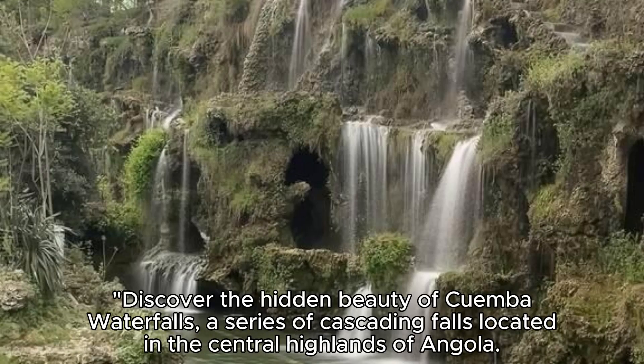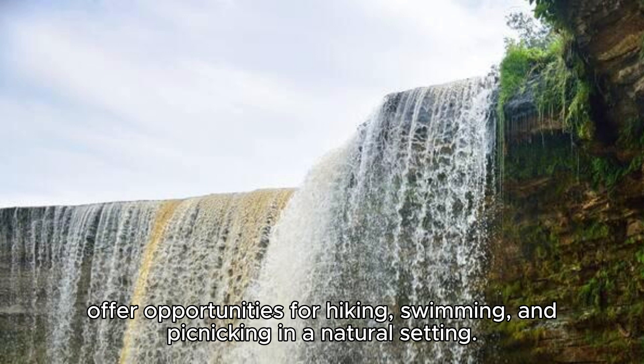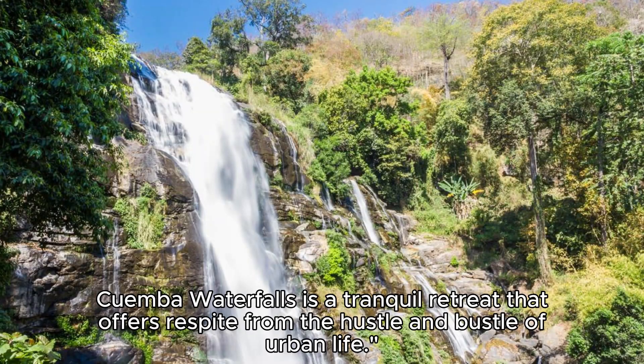Cuemba Waterfalls. Discover the hidden beauty of Cuemba Waterfalls, a series of cascading falls located in the central highlands of Angola. Tucked away amidst lush forests and rugged terrain, these pristine falls offer opportunities for hiking, swimming, and picnicking in a natural setting. Follow trails that lead to panoramic viewpoints and hidden pools, where you can cool off in the refreshing waters. Cuemba Waterfalls is a tranquil retreat that offers respite from the hustle and bustle of urban life.